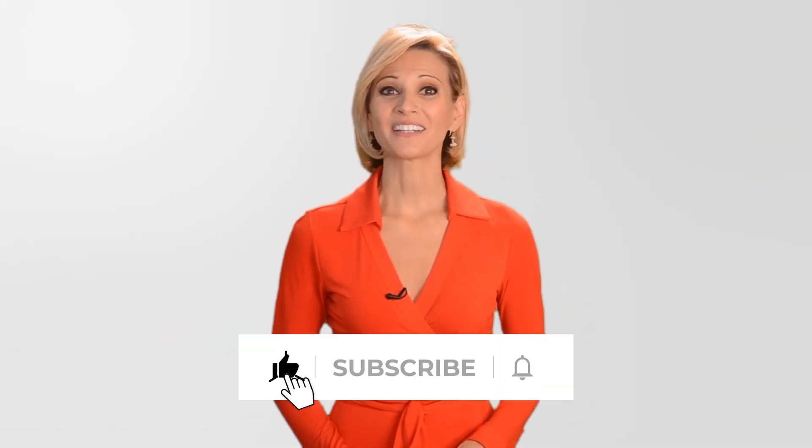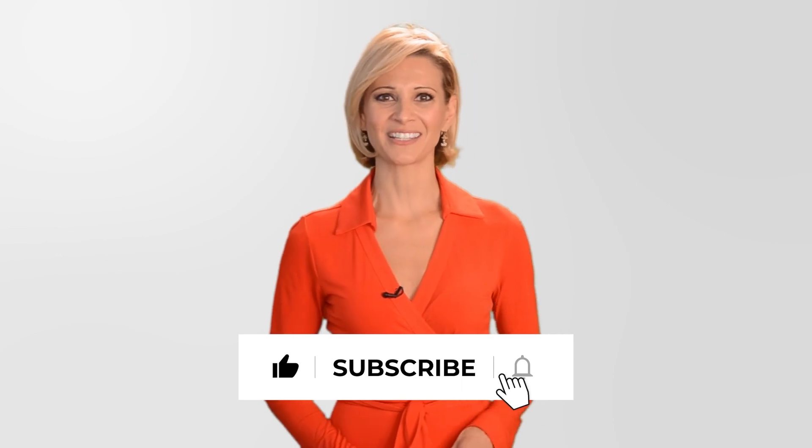Now you know what Tinder Top Picks is, and more importantly, how to optimize your profile so she'll find you in her curated feed. Be sure to get subscribed and click that bell to receive notifications. Our content for Tinder, Bumble, Hinge, and more will help you stop swiping and make dating great again.